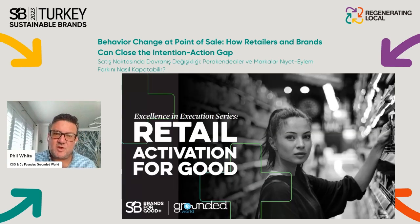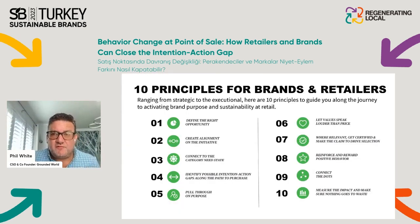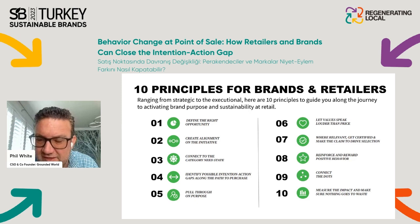That's why Retail Activation for Good was born. There are 10 steps — fairly linear in the way we work through them. Broadly speaking, what you see on the left-hand side are strategic principles, and on the right-hand side are more executional principles that drive best-in-class compliance and implementation at retail.